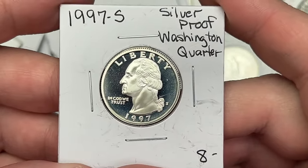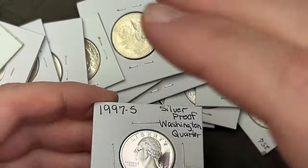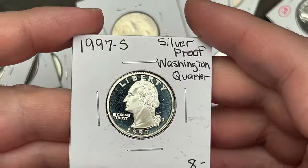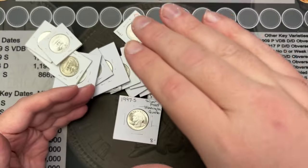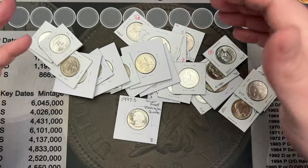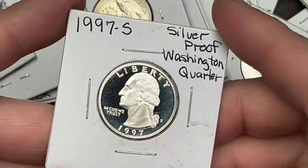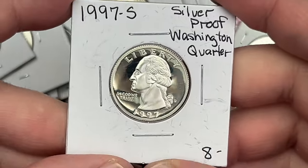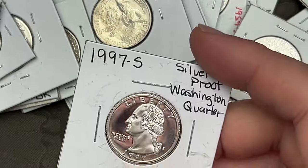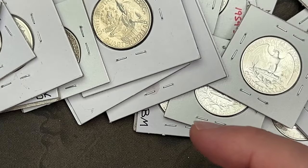Finally found that 1997 silver proof quarter. There was a bin that was full of quarters — stacked high and huge. I had to go all the way to the bottom. There were two down there and this is the best looking one. So that is awesome. I got the '97 silver proof that I've been looking for for a while.